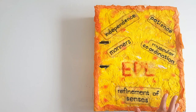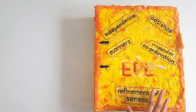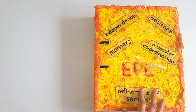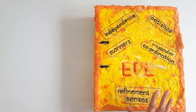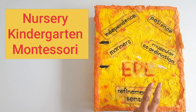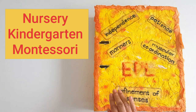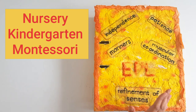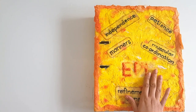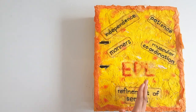Montessori directresses are Montessori teachers. The term Montessori is just not new for most of you, but many of you must have some confusions about this system. For early childhood, we mainly have three systems of education: nursery, then kindergarten or KG, and then Montessori. Nursery and kindergarten are almost the same. However, the Montessori system has its own methods and aims of teaching.